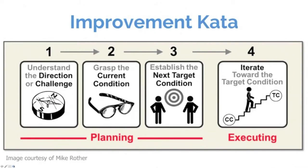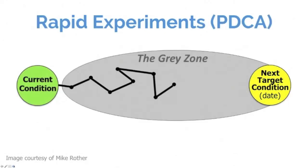Establishing the next target condition is about what bite of the apple we want to take — where do we want to be in the next couple of weeks or a month or two. There's a technique to that as well, involving treating consensus building and figuring out what performance level to achieve as an experiment. Then the fourth routine is iterating toward the target condition: once we know our target, there's a series of obstacles we navigate through rapid cycles of PDCA.